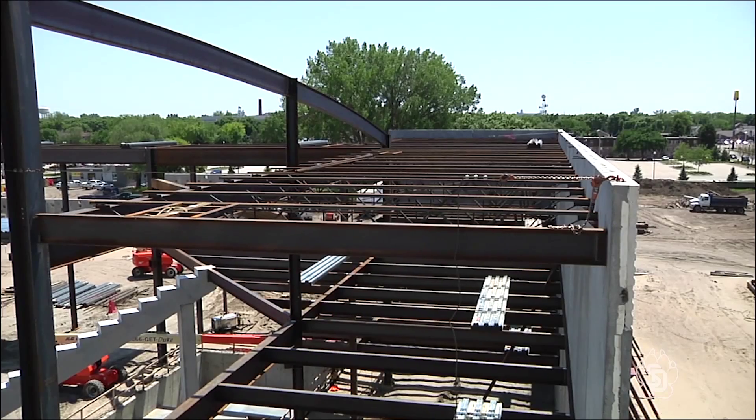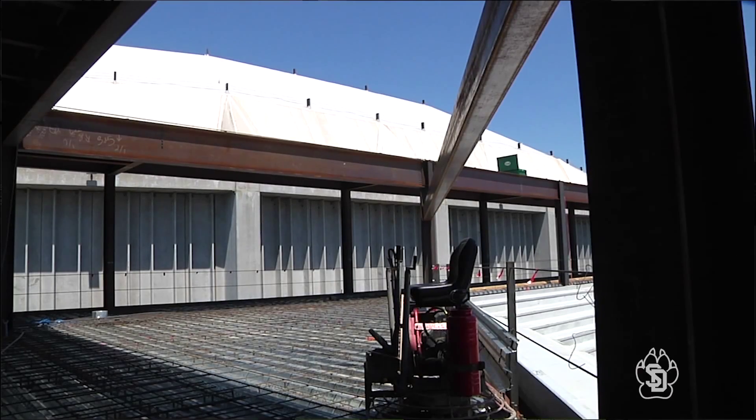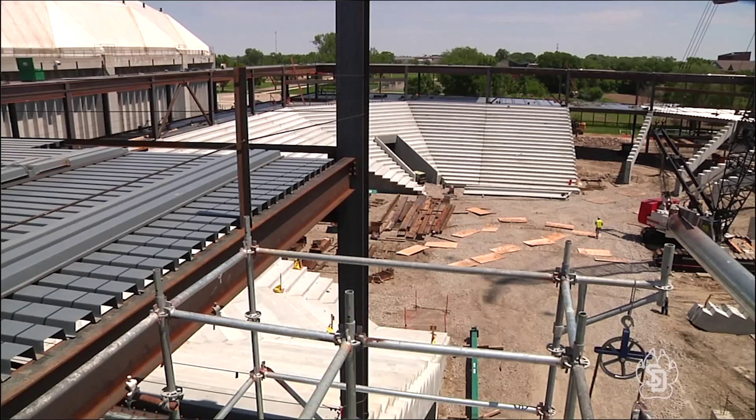Hanging MEP systems underneath that concrete slab can start. Other big projects planned for June include the installation of the arena roof and cutting of three openings in the existing wall. By the end of this month you're going to start seeing that transparency between the new facility and the existing Dakota Dome.